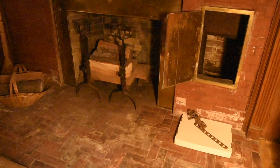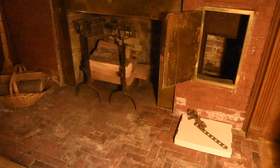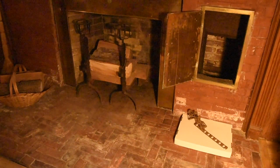A piece of the heavy metal chain, which has broken off, is shown laying on the hearth. Dumbwaiters are still used in larger homes today to transport food and other items, although most are now mechanized, eliminating the need to pull the chain or rope by hand.